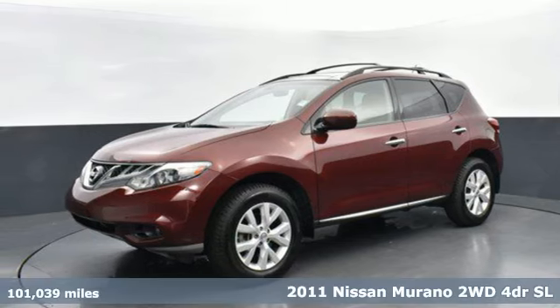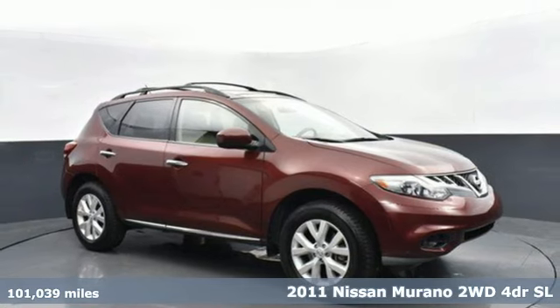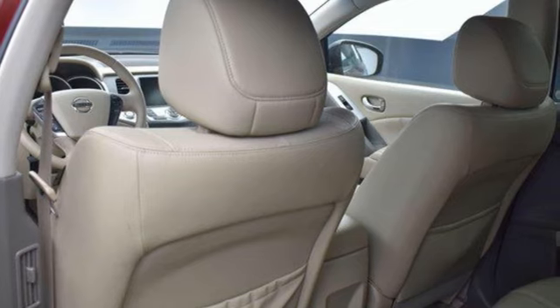Here's a 2011 Nissan Murano. This crossover has a sleek design, comfortable interior, and plenty of power. So you can be more than just a driver. You can be a host.